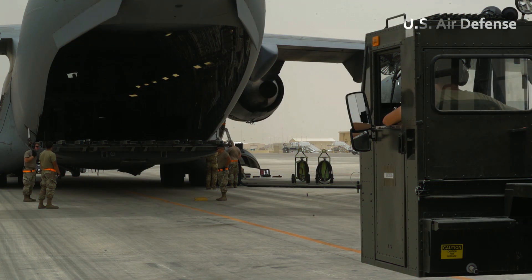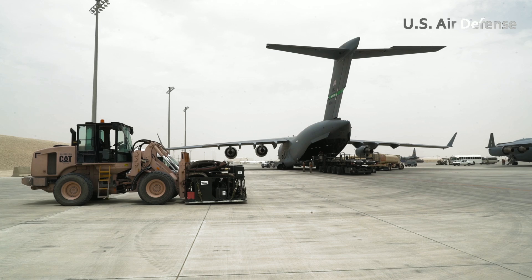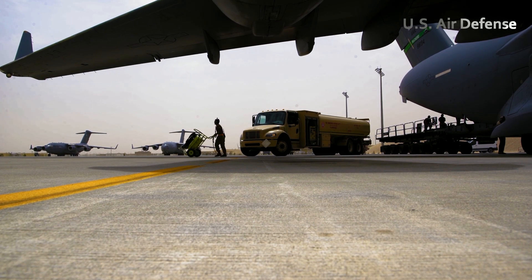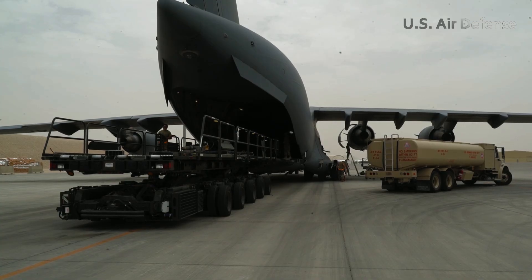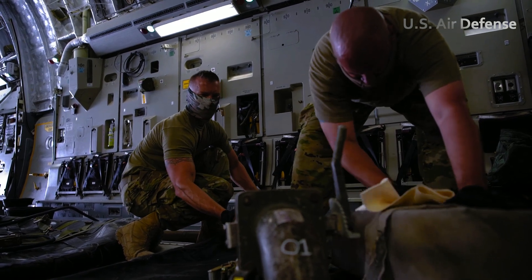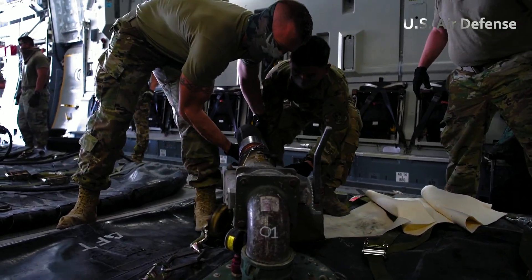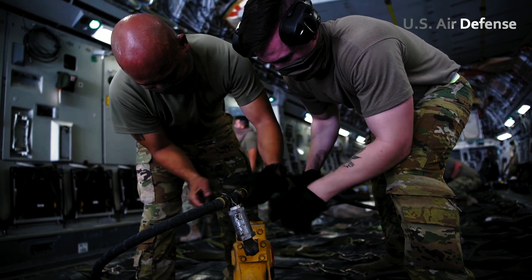In military operations, fuel logistics play a crucial role, especially in strategic maneuvers that require a quick response. One of the innovative systems that supports this is the Aerial Bulk Fuel Delivery System, ABFDS. This system allows the delivery of large amounts of fuel to strategic locations, including areas near or even behind enemy lines. Although initially more commonly used on the C-130 aircraft, ABFDS can also be integrated with other large cargo aircraft such as the C-17 Globemaster III. The primary function of the ABFDS is to deliver fuel to flexible tanks at emergency locations, but the system also plays a critical role in hot pit refueling operations, where aircraft can refuel without having to shut down their engines. This is in line with the Agile Combat Employment concept, which aims to create a resilient and flexible air force in a dynamic combat environment.